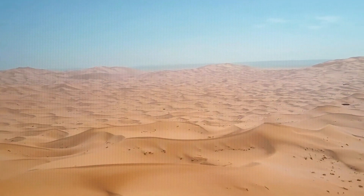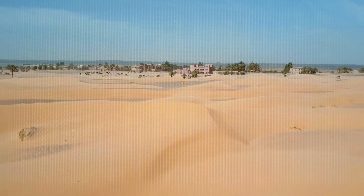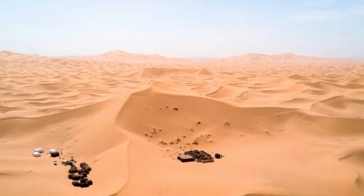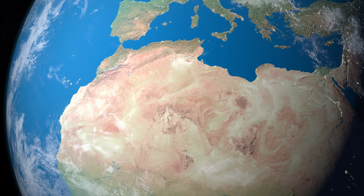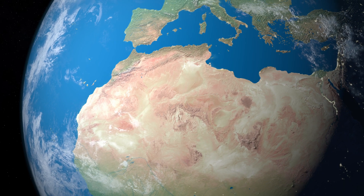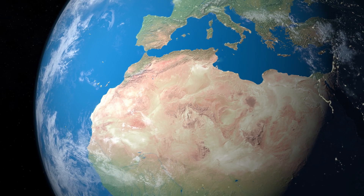Before unearthing the mysteries hidden beneath the Sahara, it's worth understanding the true size of this giant. We're talking about a desert that covers around 9 million square kilometers, crossing 10 countries in North Africa: Egypt, Libya, Algeria, Tunisia, Morocco, Mauritania, Mali, Niger, Chad, and Sudan.